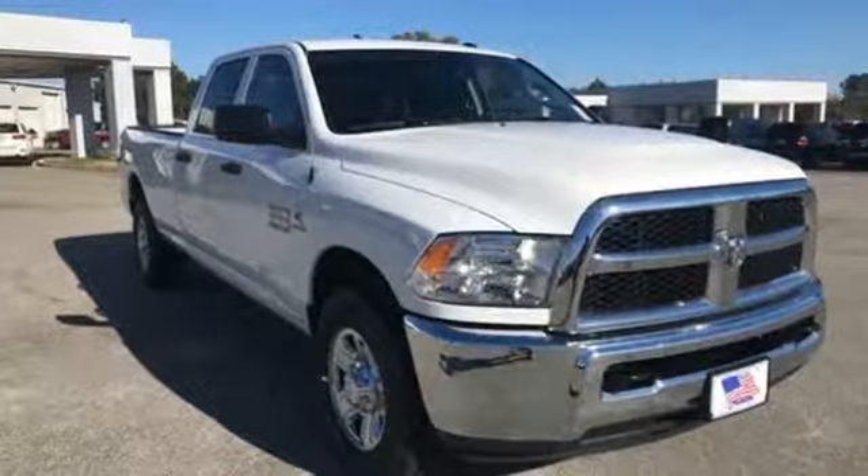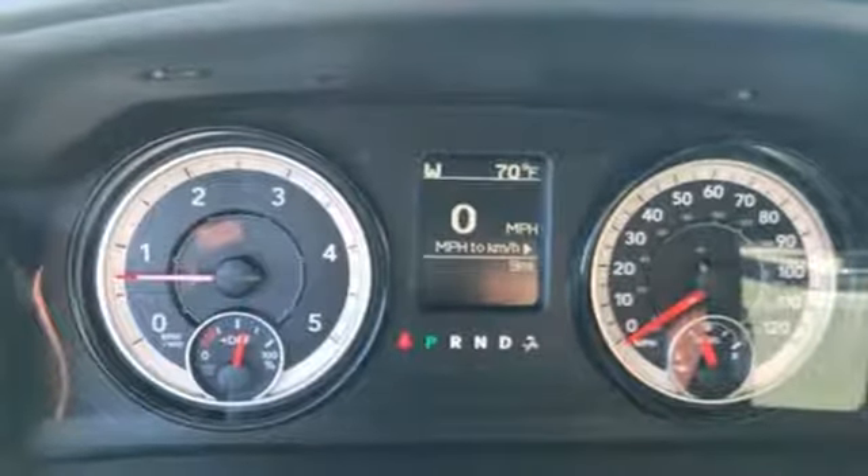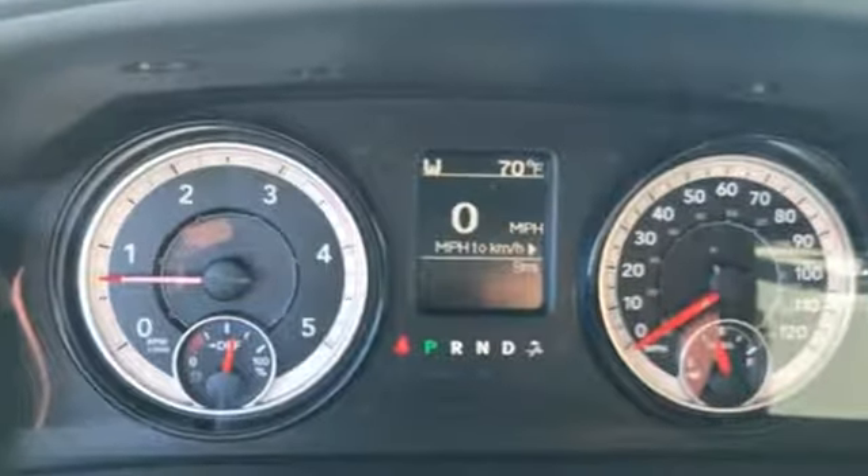Edmunds.com reports the Ram 2500 takes a page out of the Ram 1500's playbook by offering the best interior among all pickups. When you need to grab life by the horns, you need a Ram.